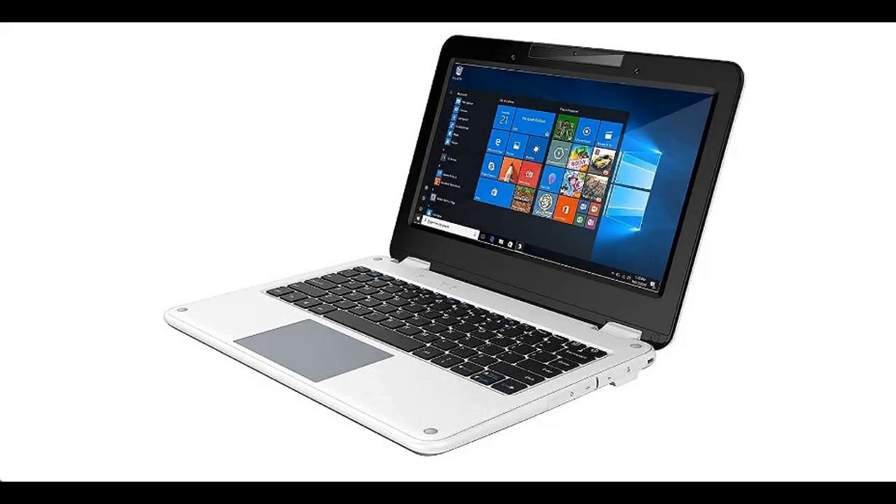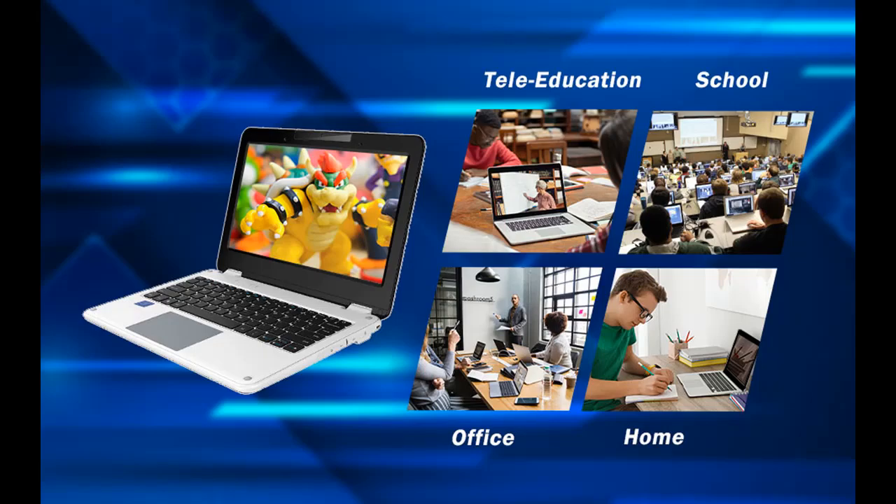Introducing the Geek Plus Notebook Computers 11.6-inch Laptop, a drop-proof kids laptop PC. Let's take a look at what people who have bought or used it mention about how it is.